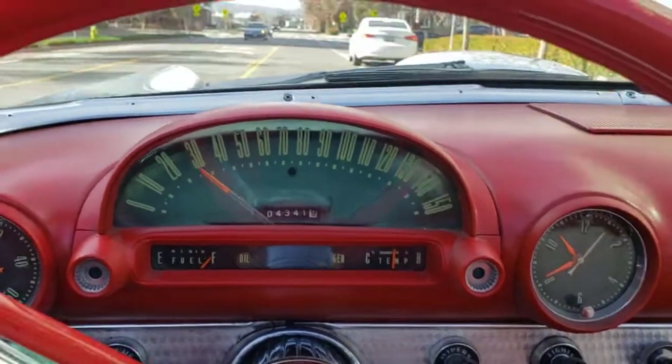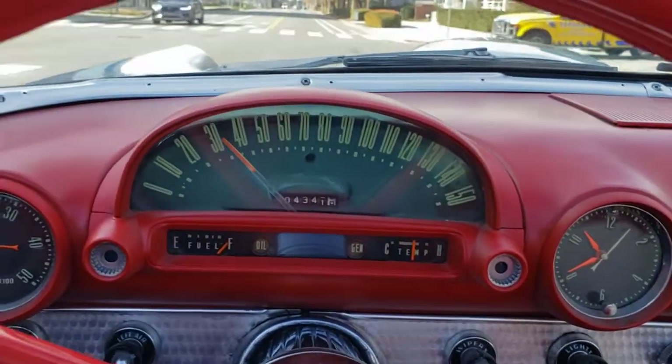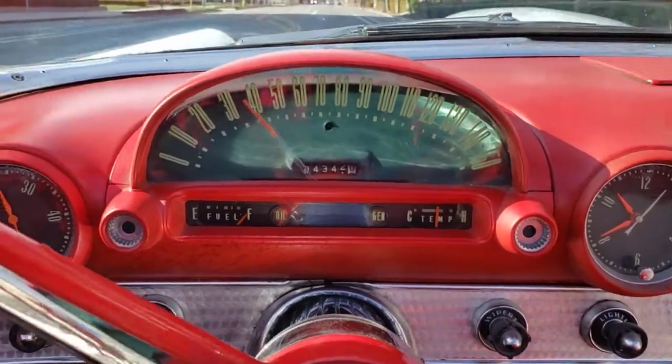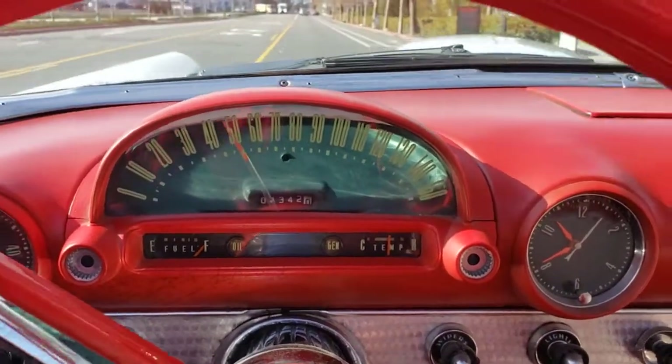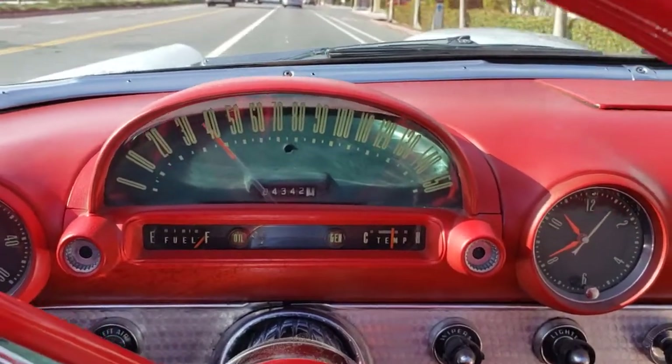Sunday, show quality, not quite concourse. This is a very nice driver quality car. I'm going to do a little punch, kick it down here. 312 V8, 3-speed automatic, nice torque. Splendid example.